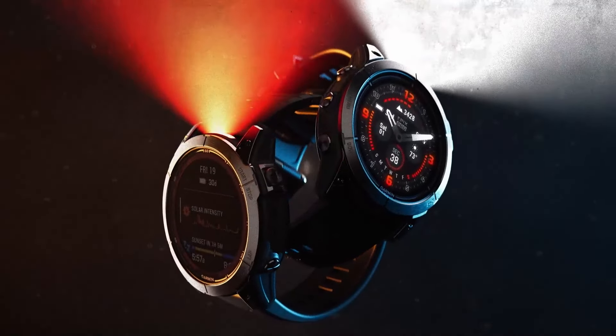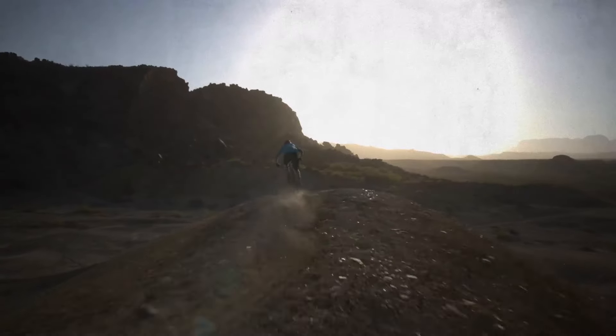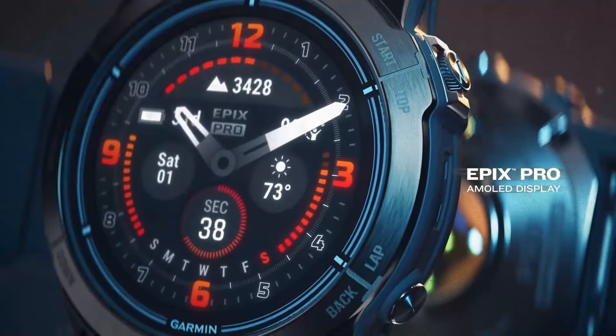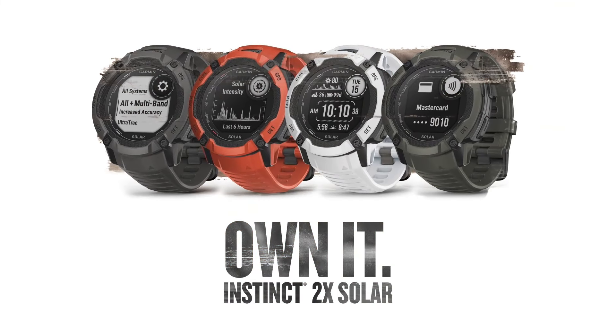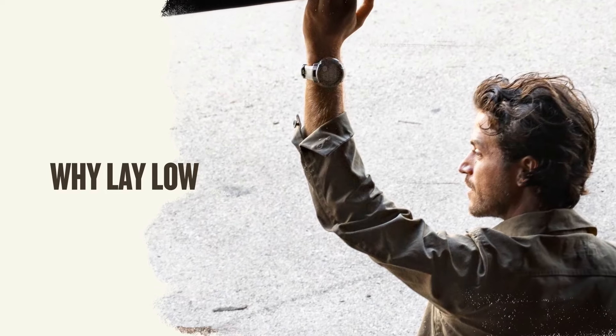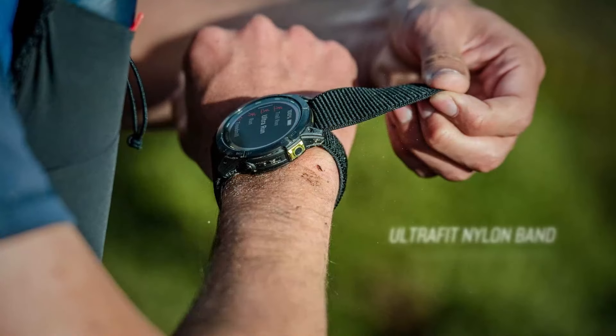The best Garmin watches on the market will give you unrivaled health and fitness tracking for sports and exercise. Whether you are blazing a trail in the wilderness, playing football, swimming, running, or sleeping, a good Garmin will offer you insight to improve your overall fitness and well-being. Often more specialized than some all-rounders, Garmins excel when it comes to running and cycling, but are handy in pretty much every other discipline too.